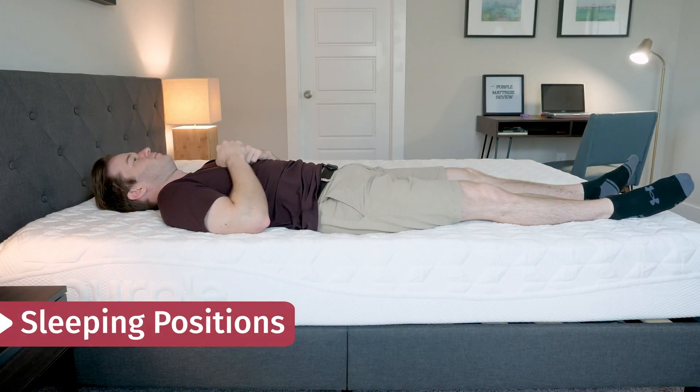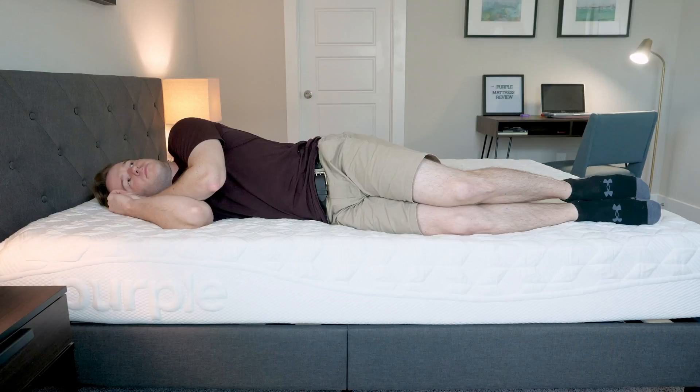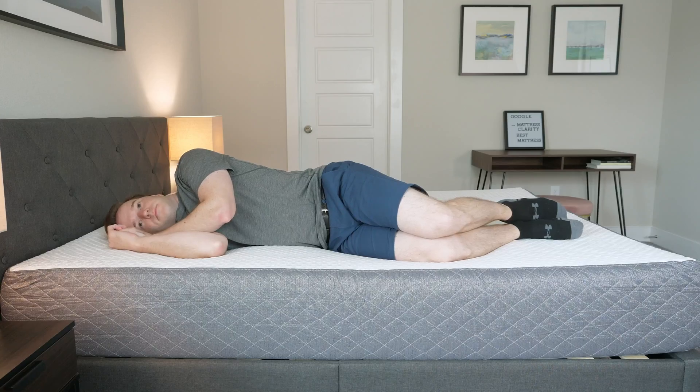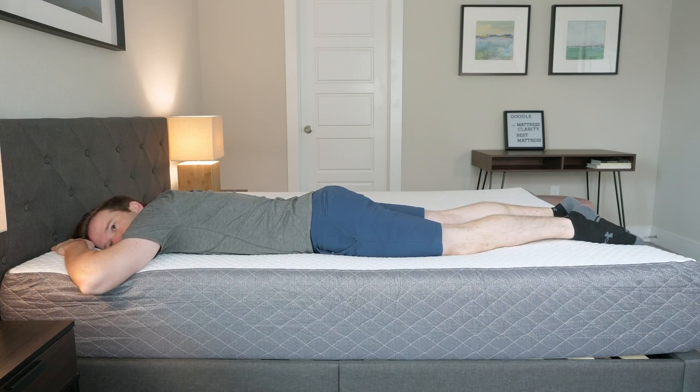I'll talk through how I feel in different sleeping positions. Starting on my back on the Purple, I found it to be a good match from a support perspective. On the GhostBed I also found it to be a very good match — it allows my hips to sink in just a little bit, conforms well to the curves of my body, and holds me up other than that. Switching to my side on the Purple, I found it to be pretty pressure-relieving, definitely more so than the GhostBed. I found the GhostBed to be just a little bit too firm for me on my side. Switching to my stomach, on the Purple it's definitely a good match from a support perspective. The GhostBed is a little bit firmer than average, which is really ideal for stomach sleeping, so it's a good match there as well. In summary, it's about a tie for back and stomach sleeping, and I'd probably prefer the Purple for side sleeping.